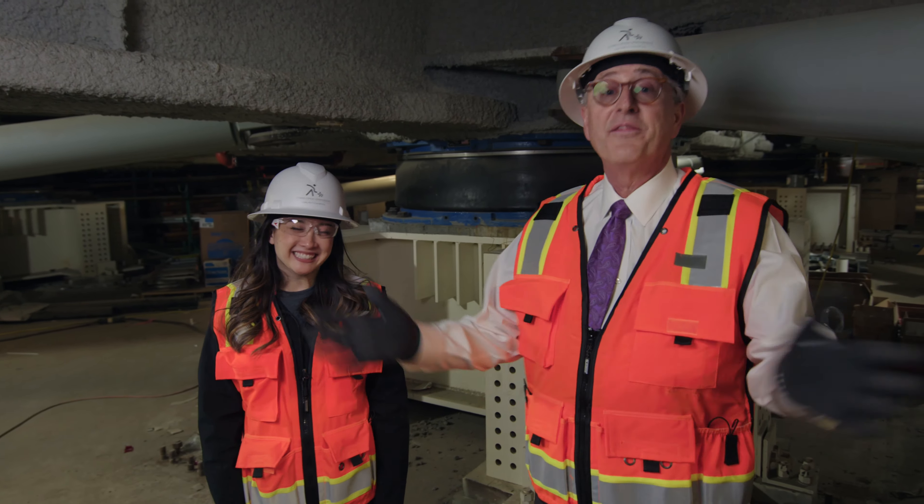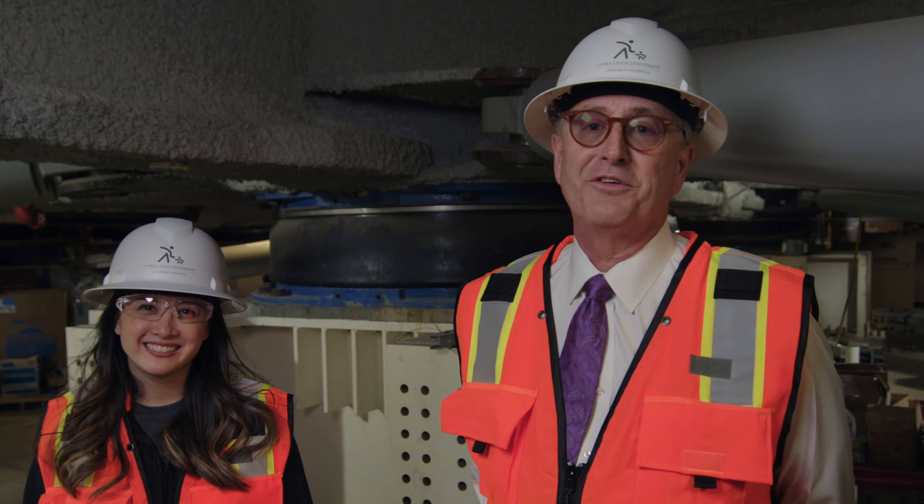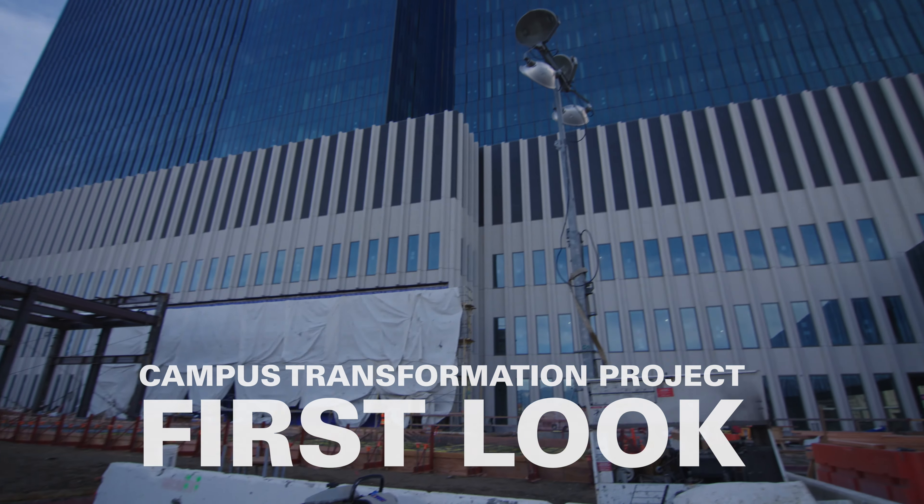Allison, thank you. And thank you for joining us today. It's so exciting to talk to you about this new building and our plans for the future.